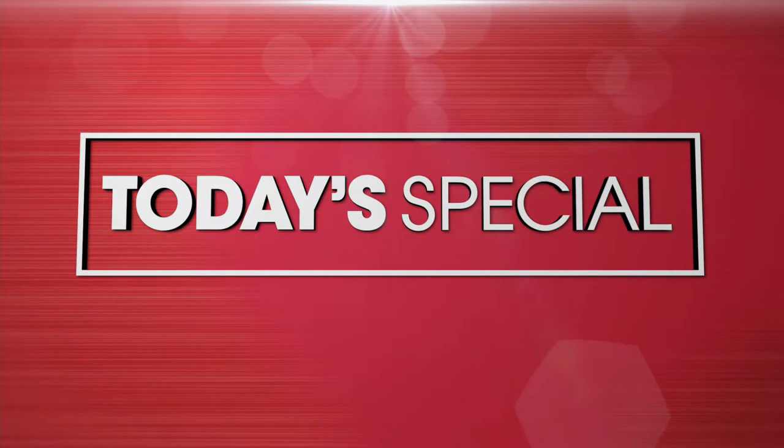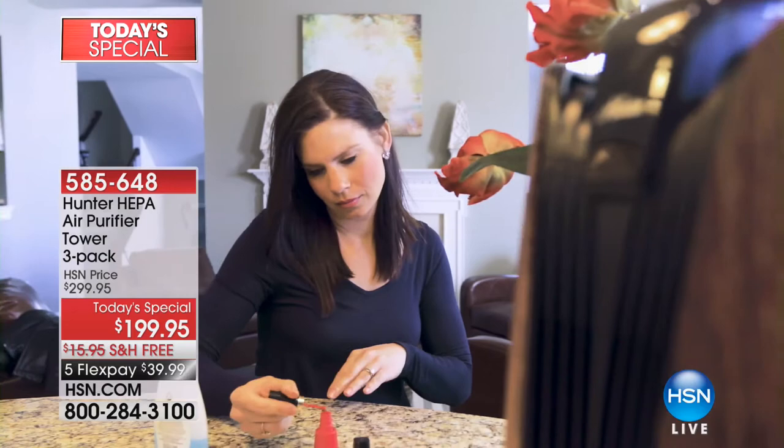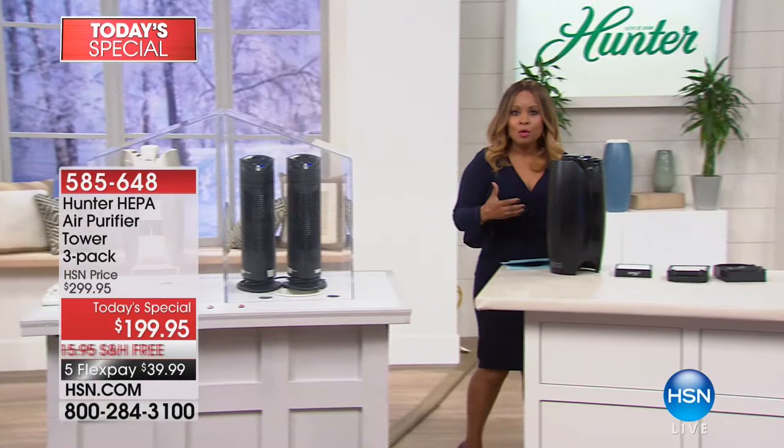We've all thought about the air in our homes, just like we think about the water we drink. Many of you have water purifiers, and if you're looking to clean the air in your homes, we've partnered with Hunter to bring you an air purifier so sophisticated it actually took three years to bring to life. As part of our today's special, you not only get one — you actually get three air purifiers for a whole home system.